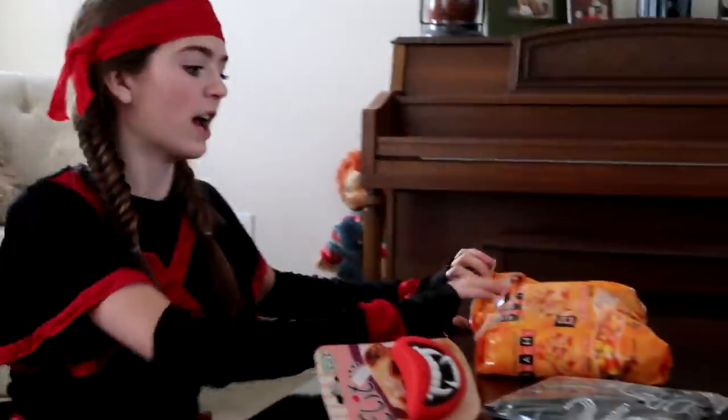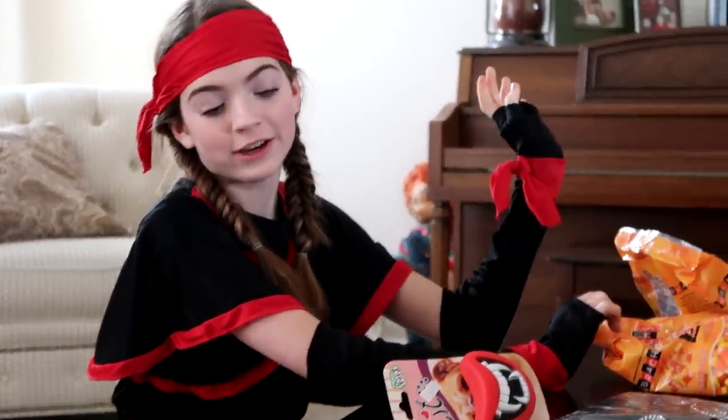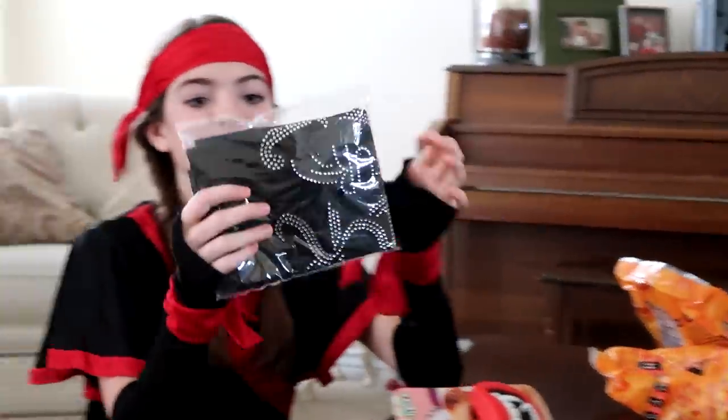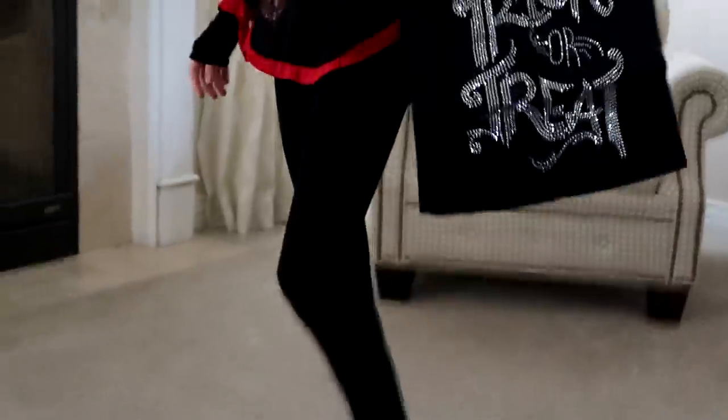We have two bags of candy corn - the regular type and the autumn mix with little pumpkins. And we have my trick-or-treat bag - it's bedazzled! I love candy corn, definitely gonna be eating that later tonight. I'm gonna get so much candy - trick or treat!